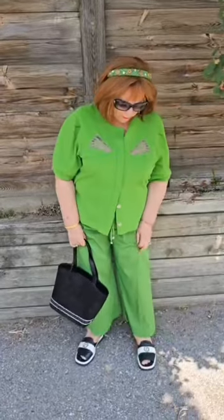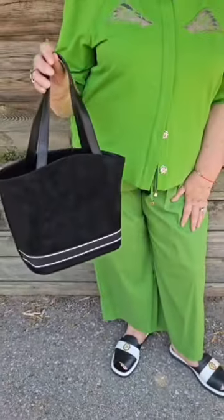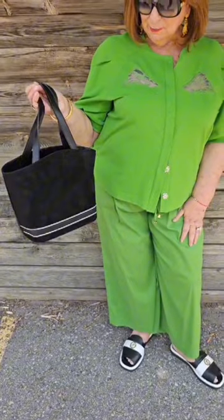We're on look number six. Ladies, my favorite color — green — lovely from head almost to toe. We've paired this up with a little black and white sandal just to break up the color, and of course matched it with a fabulous black and white bag.